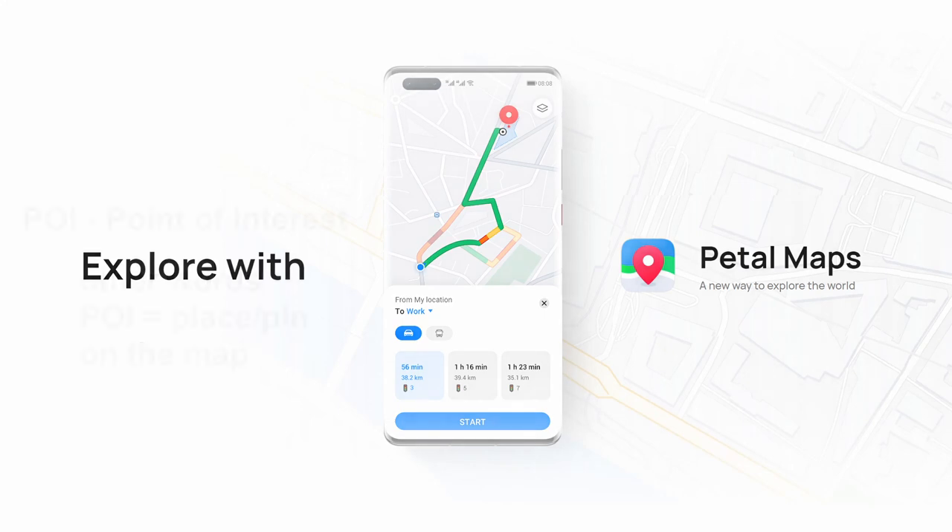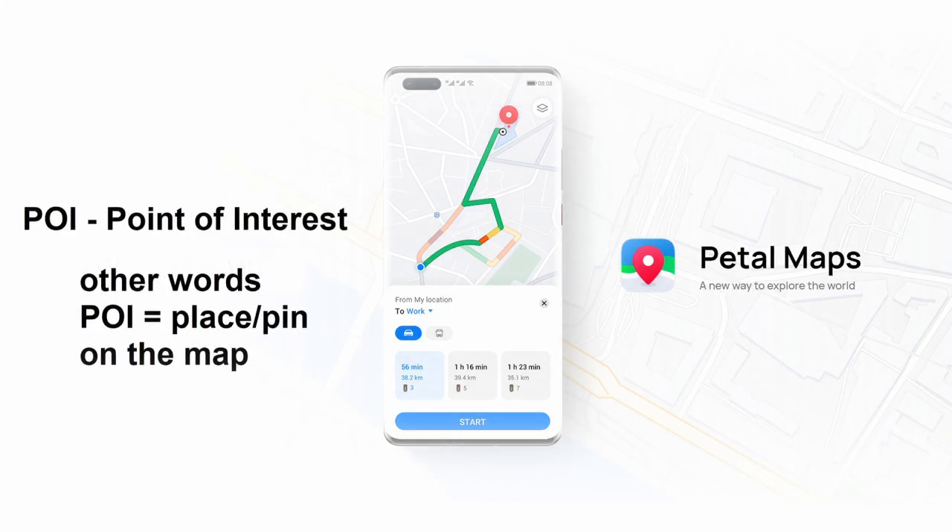The first interesting thing I would like to show you are some weird POIs. For those who don't know what this is, POI is point of interest — in other words, pins or places on the map.